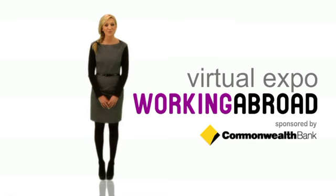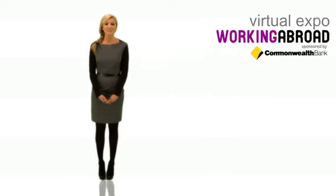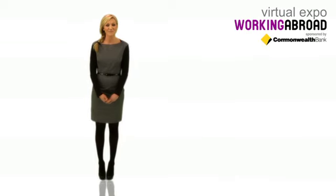Hello and welcome to the Working Abroad Virtual Expo. Researching online is perhaps the quickest and easiest way to gather information. But how can I get my questions answered? Am I eligible for a visa? Do I even need one? Are my skills in demand? Our monthly Virtual Expo can assist you every step of the way.